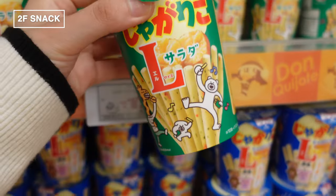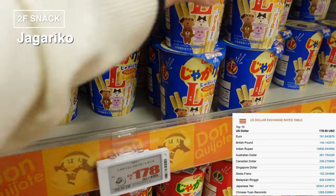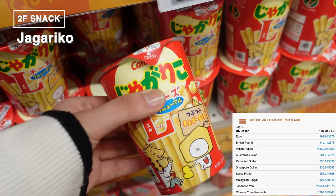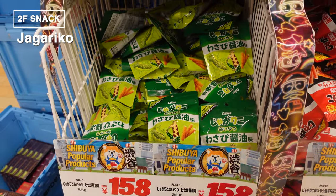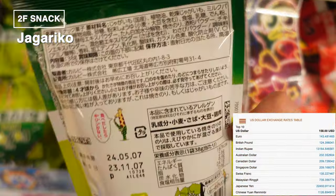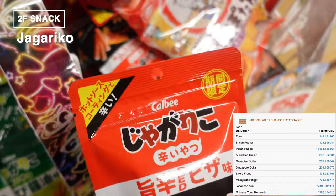The ever-popular Jagariko — this potato stick snack is a staple in Japan, found in virtually every supermarket and convenience store, and it's safe to say every Japanese person has enjoyed these at least once. There's a variety of flavors available. Here we spotted the L-size version, which has longer sticks than usual. We also found some unique flavors like wasabi soy sauce and a spicy pizza flavor, marked with red and black packaging that screams 'hot.'